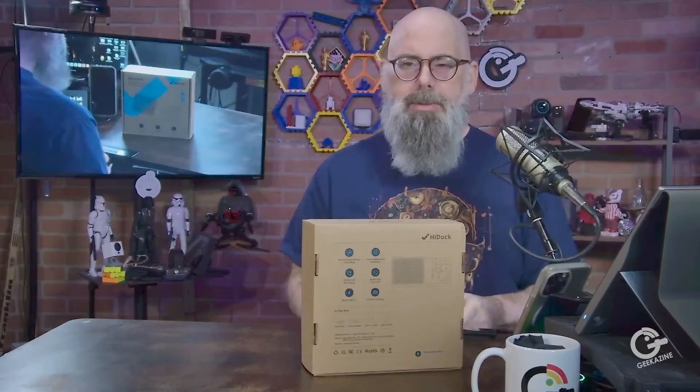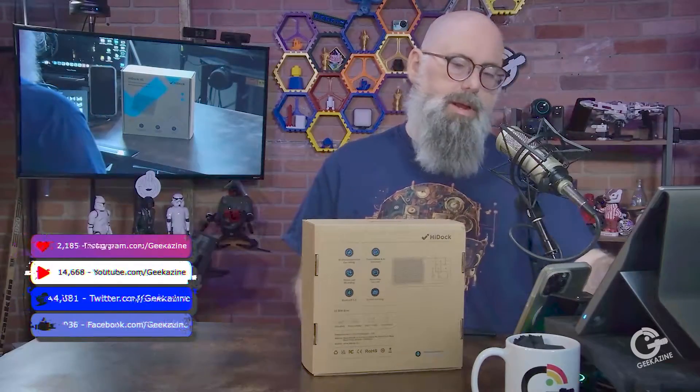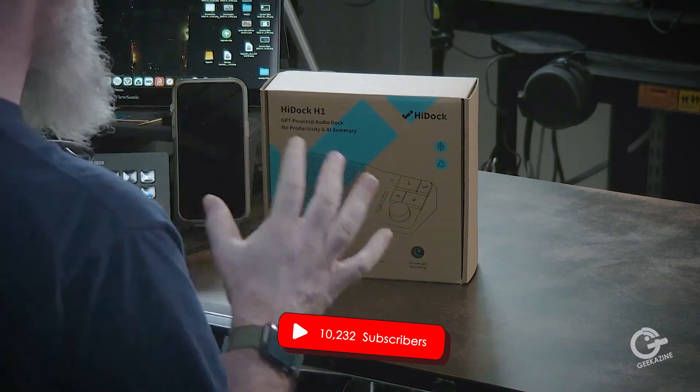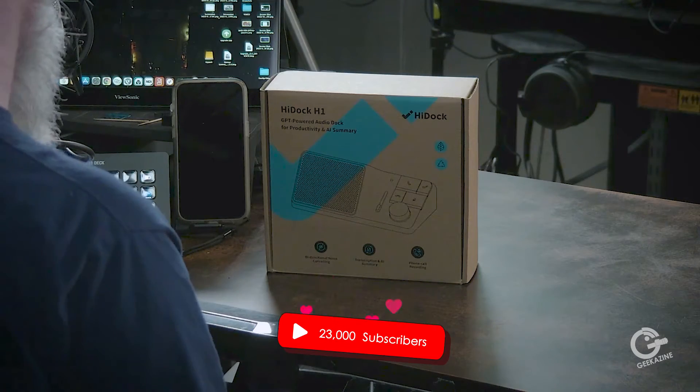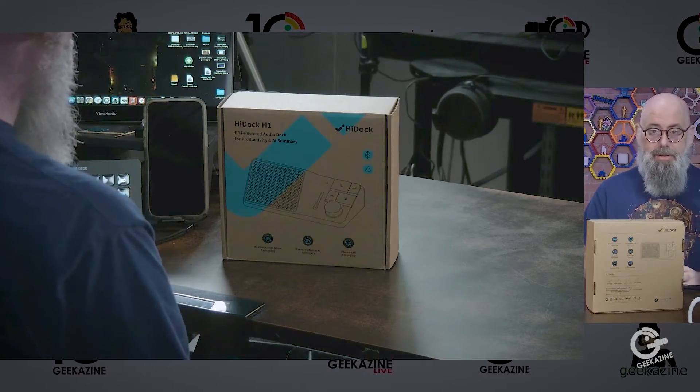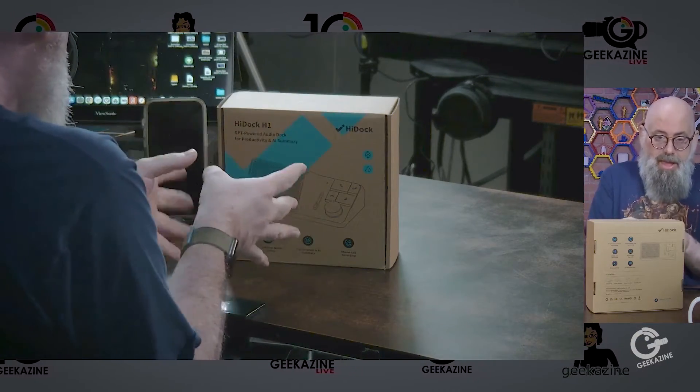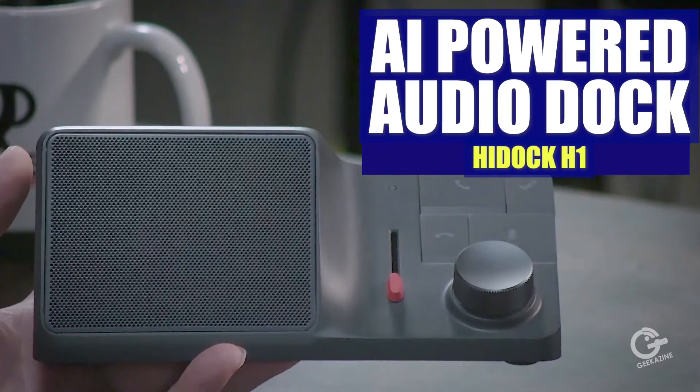What's up, my geeks? Jeffrey Powers here from Geekazine Think Magazine, Putting the Geek, and you got me. Today we're taking a look at this right here. This is the HiDoc H1 ChatGPT-powered audio dock with AI summary. We're going to unbox it, open it up, check it out, and see how this has AI inside. And we're going to do that next.